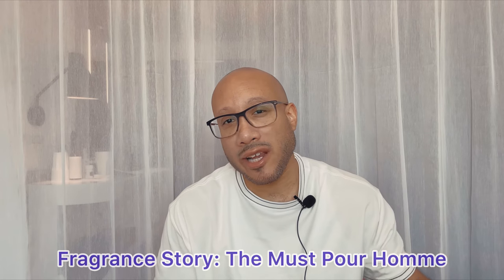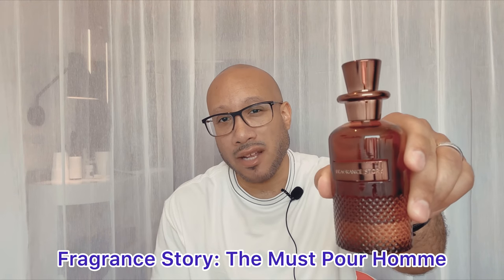Today we're going to be diving into a brand new company on the scene. They reached out to me on Instagram a few weeks ago and asked if I wanted to review a couple of their fragrances. I said yes, of course — I always like to review fragrances. So this week I'm reviewing Fragrance Story and The Must Pour Homme.